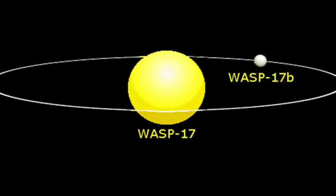WASP-17b is one of the most unusual exoplanets that astronomers have come across to date. It orbits just 7 million kilometres from the surface of its star, 20 times closer than Earth is to the Sun, and completes an orbit every 3.7 days, so its year is a little over 3.5 days long. Not surprisingly, it's very hot, with a surface temperature of about 1500 Celsius — hot enough to melt nickel or steel.